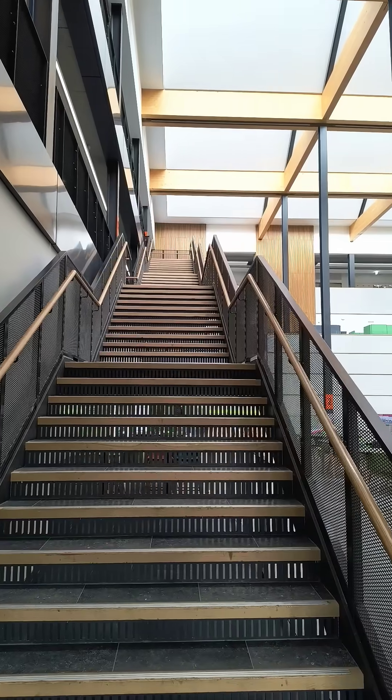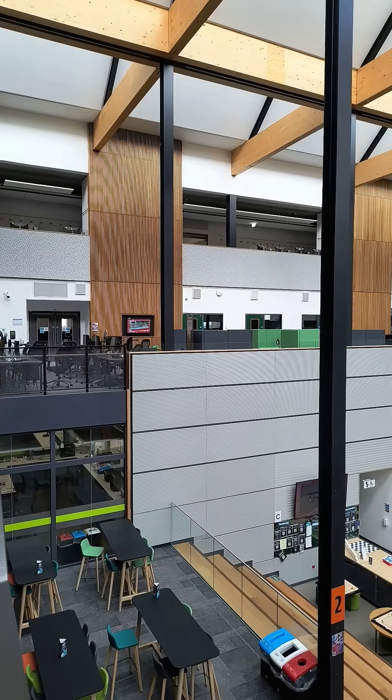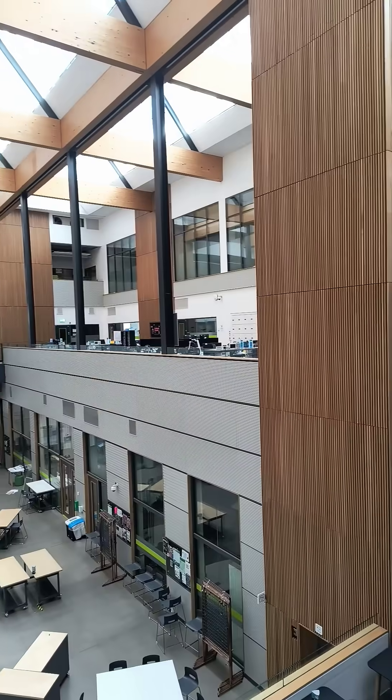Let's walk up the stairs inside the main building. Labs tend to be on the ground floor. On level 3 we tend to have classrooms and also lab rooms for teaching.